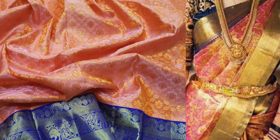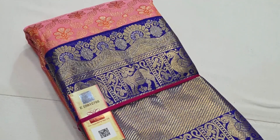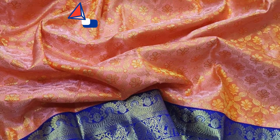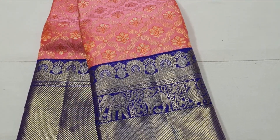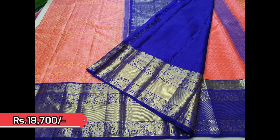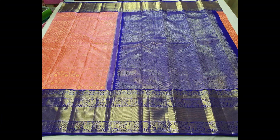Here is the reference picture for the next saree — very beautiful and stunning. Peachish pink with navy blue. This is the closer view of the beautiful golden zeri weaving on the body, with very pretty florals woven on the body. The saree is priced ₹18,700. This is the pallu and body together.